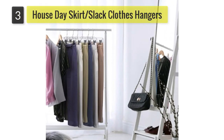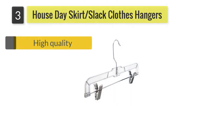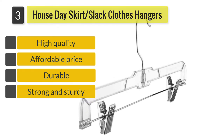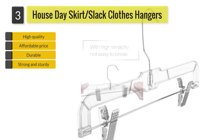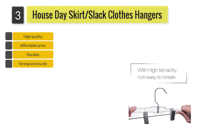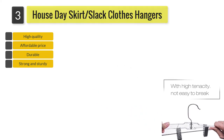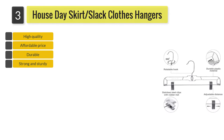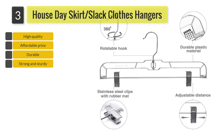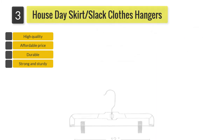Number 3: House Day Skirt, Slack Clothes Hangers. Made from sturdy and durable plastic, the high-tenacity brake-resistant hangers are strong enough to hold skirts, slacks, or jeans. The hangers feature an upgraded hook design to provide better protection for your clothes. The old-style hook was bent at the end which snagged on clothes, but this new design is not bent and will not catch or snag your clothes.